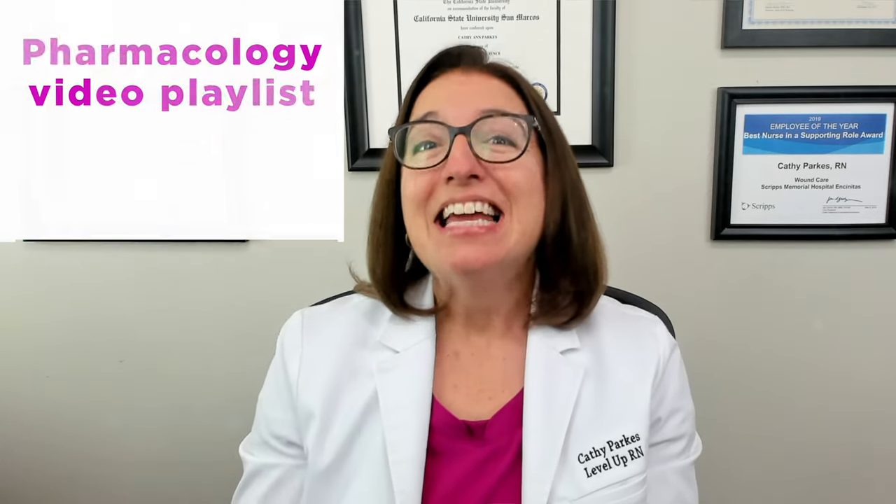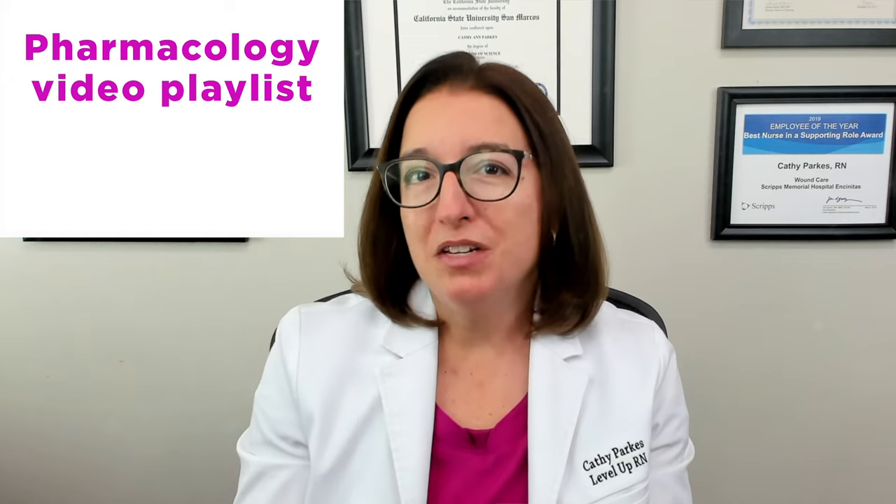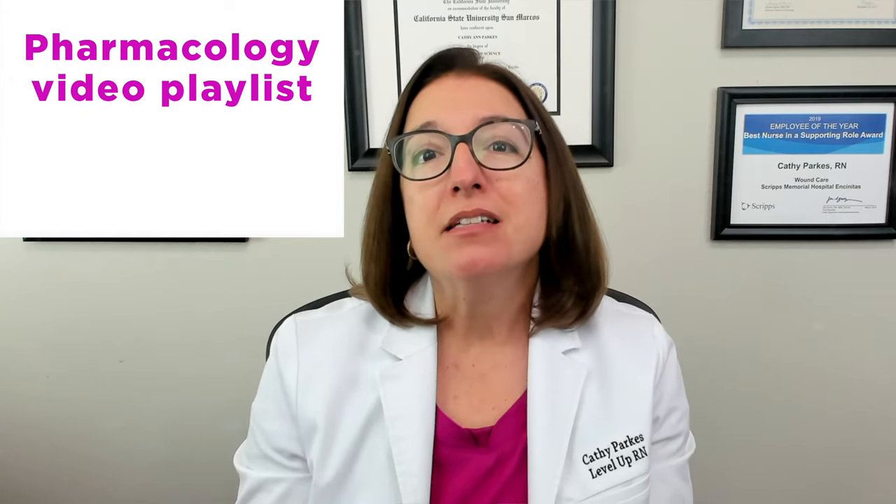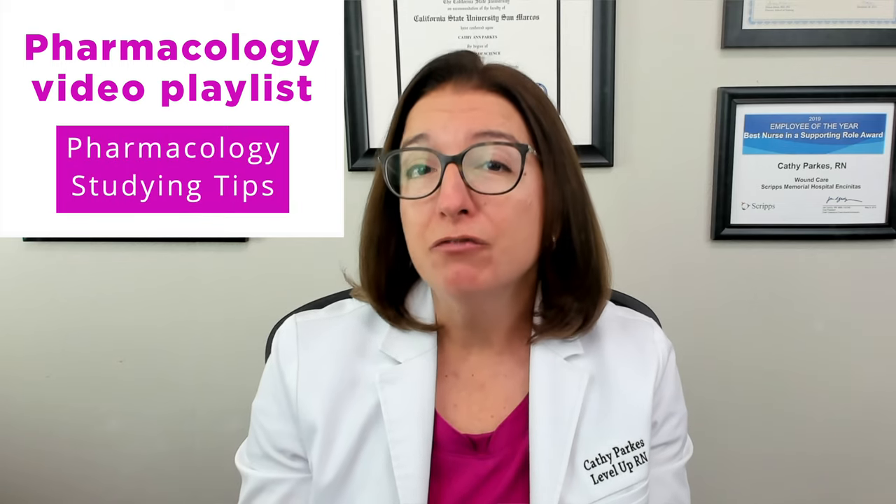Hi, I'm Kathy with Level Up RN, and this is the first video in our new updated pharmacology video playlist. This playlist was specifically designed for nursing students and nurses, but it provides valuable information for individuals in other healthcare-related fields as well. In terms of what you can expect from this video playlist, in this specific video I will be sharing my top 10 tips for studying pharmacology.